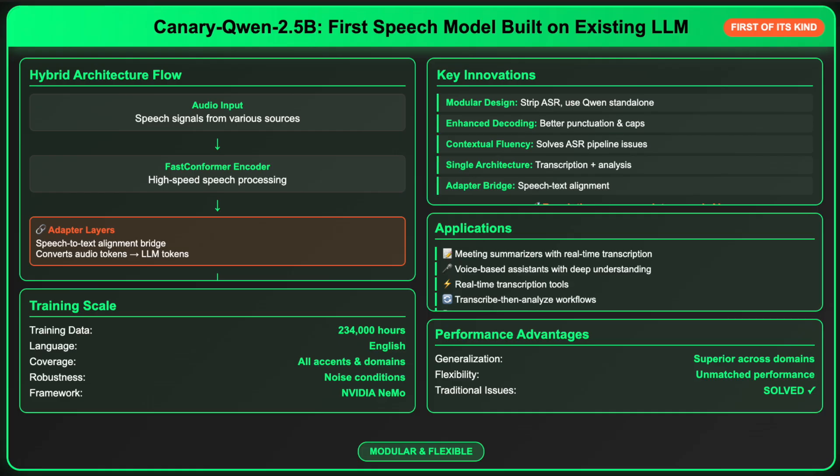Whether you're building meeting summarizers, voice-based assistants, or real-time transcription tools, this model offers unmatched performance and flexibility.